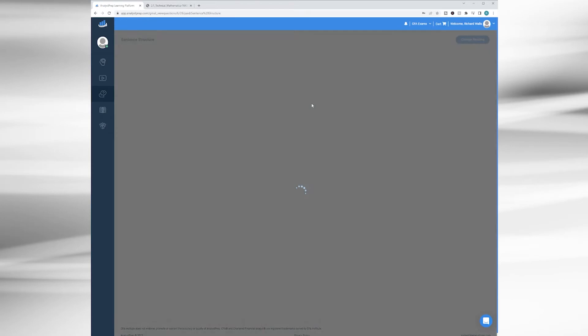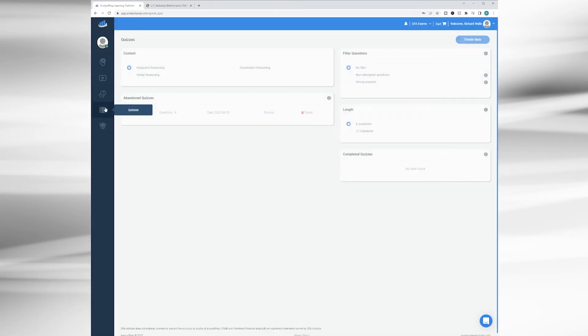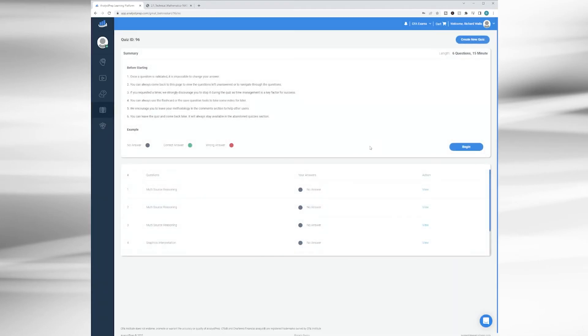Like in the videos, you can also save question bank content for later with the bookmark feature. Moving to the quizzes — this is a relatively quick and convenient way to get practice without committing to a full-length practice exam. You can custom create a quiz around a handful of parameters: select which part of the GMAT you want to focus on, select the length — either 6 or 12 questions — and filter questions by prioritizing new questions or ones you've answered incorrectly in the past.